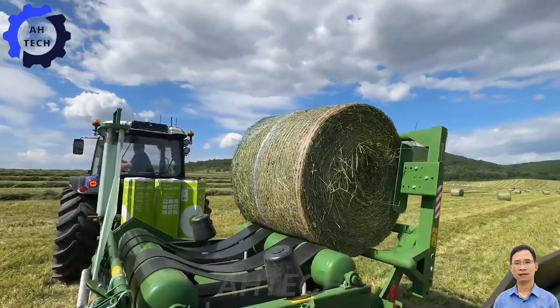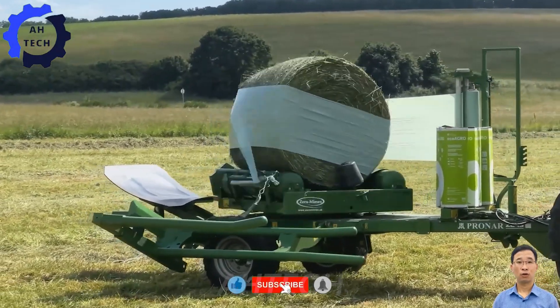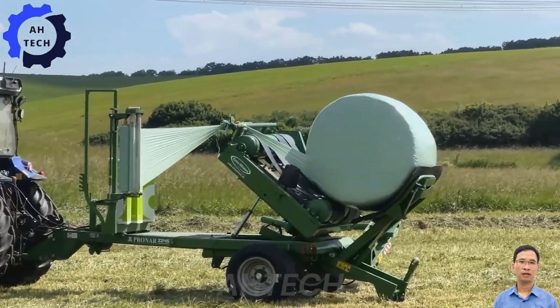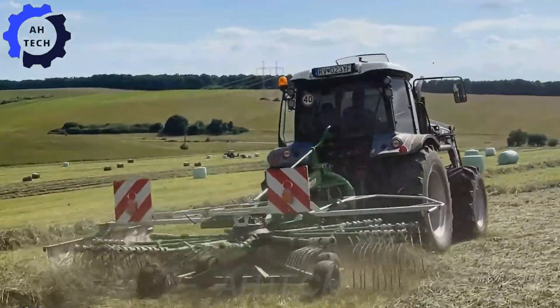Thank you for visiting Atec. Explore our engaging videos showcasing modern agriculture technology. Don't miss out — hit the like button, subscribe, and turn on notifications to stay updated with more interesting Atec content. Click on the link in the description.